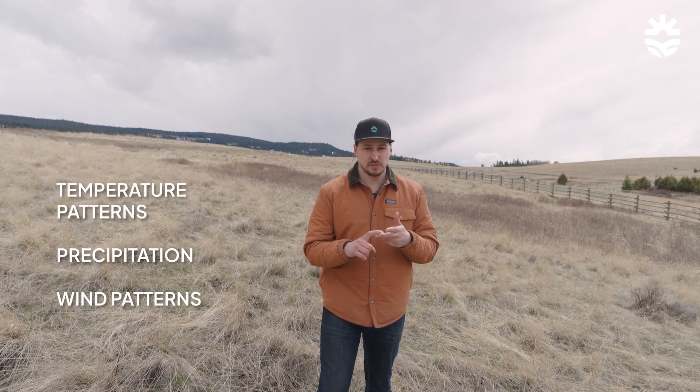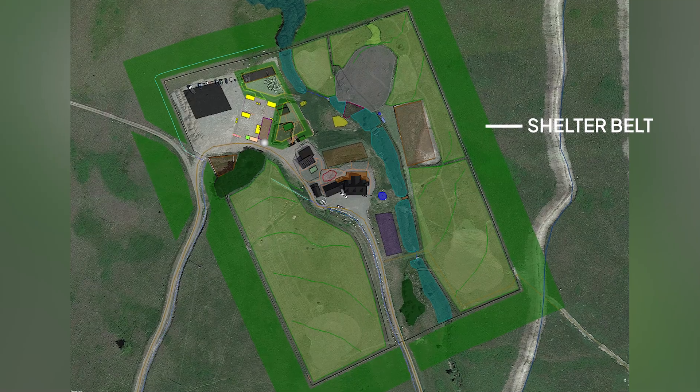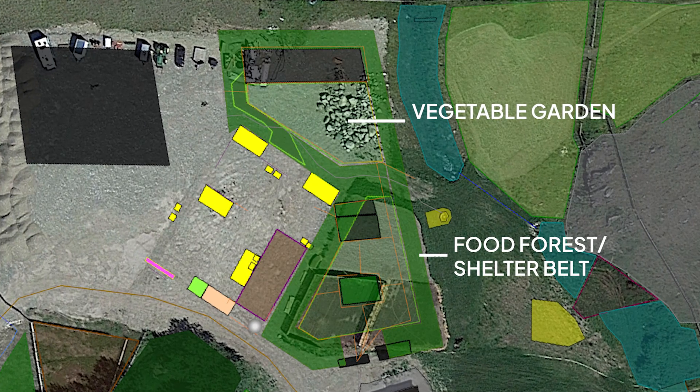The next thing we look at is climate — analyzing temperature patterns, precipitation patterns, and wind patterns. Depending on where you are your strategies will be different, but a good approach is to figure out your weakest link. For us it's debatable because it's hot, dry, and windy. When assessing which climatic factor to address first, we often find that key strategies address many weak links all at once. In our case we're implementing a lot of shelter belts: a hundred-foot-wide shelter belt surrounding the entire 13-acre homestead area, silvopasture plantings that break up all the pastures and slow down wind flow, and a final layer of shelter belt inside our main garden in the form of the food forest.